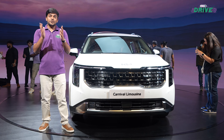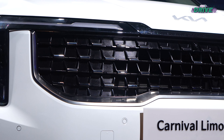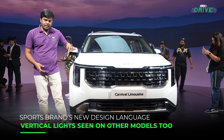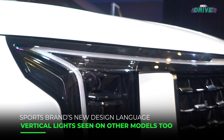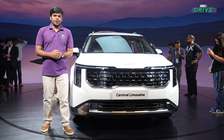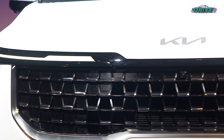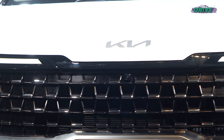The Carnival gets Kia's new design language with a massive grille up front and a vertically oriented LED headlight, and an inverted L-shaped design for the LED DRLs that runs across almost the full width of the Carnival. This face can also be seen on other new Kia models like the Seltos facelift and the Sonet facelift.